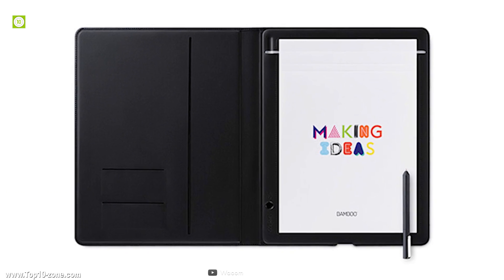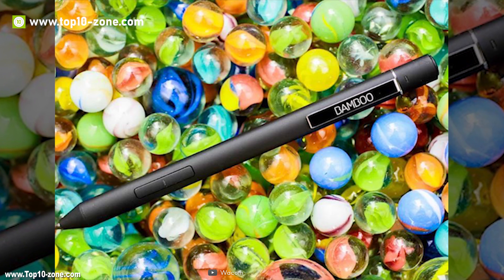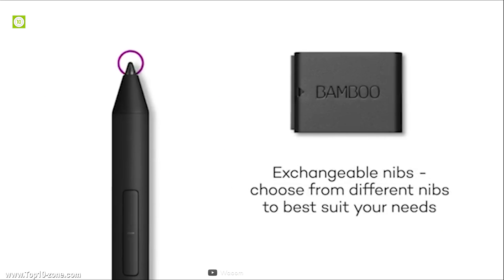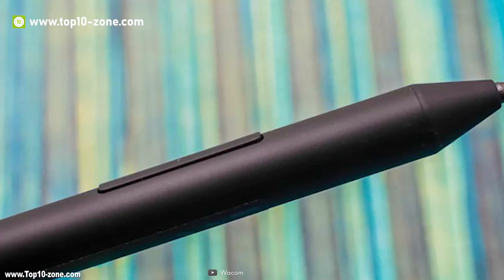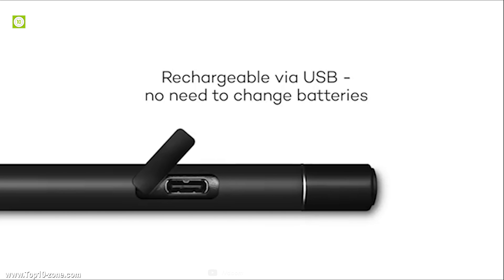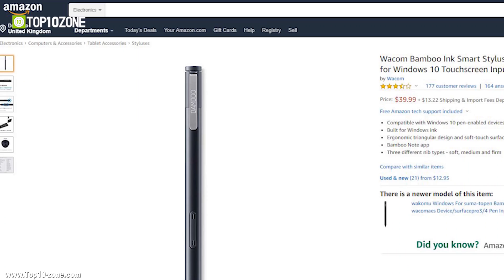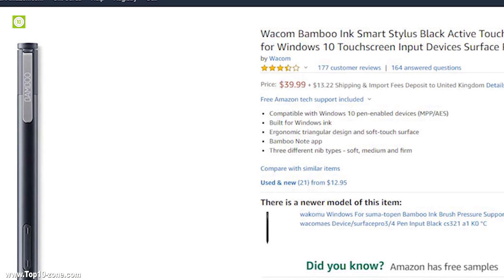You can change your writing experience to best suit whatever you're highlighting, drawing, or sketching, just by using its different nibs in the nib kit. No need to replace batteries — simply recharge your Bamboo Ink Plus with a USB-C connector. The Wacom Bamboo Ink Plus is available on Amazon at around $34.